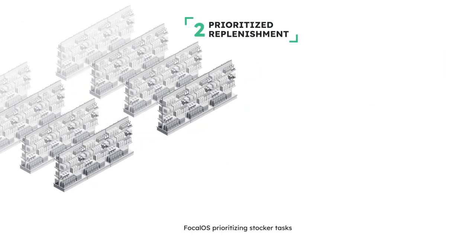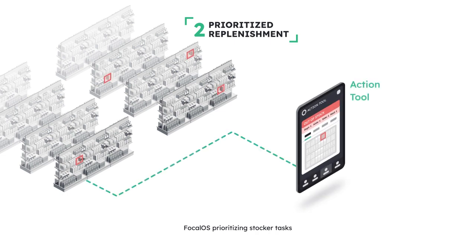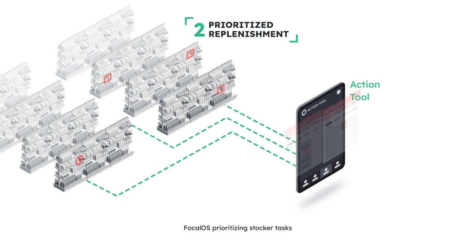Second, as soon as we detect a new out-of-stock or low, we check if there is backstock. If so, we add it to Focal's Action tool in priority of lost sales, so your team is always working the most important tasks first. After they restock it, our cameras take another image to validate that the stocker did it correctly, to improve compliance and identify training opportunities.